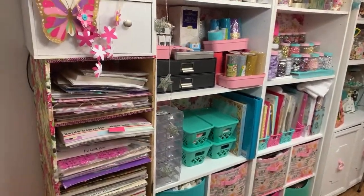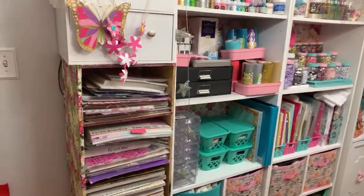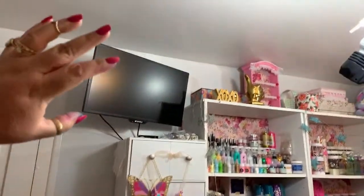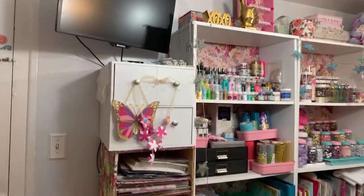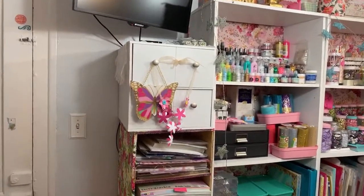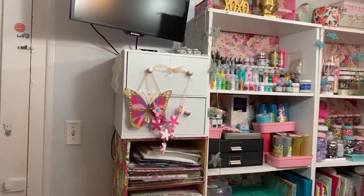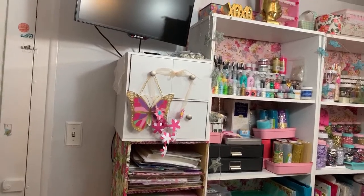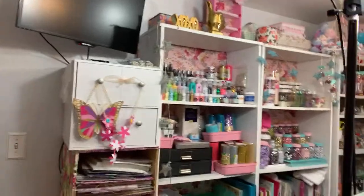Then my lights for when I record. And I have my TV here because sometimes if I don't listen to radio or a podcast I watch TV - it's my favorite piece in the room.